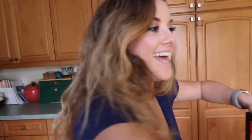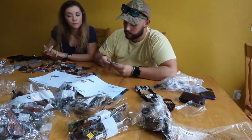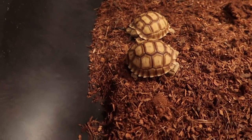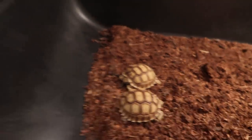All right guys, Joey's in the bathroom - sorry to bore you with all that nonsense. It's time for some action. Look at my tortoises, oh my god I love them so much.